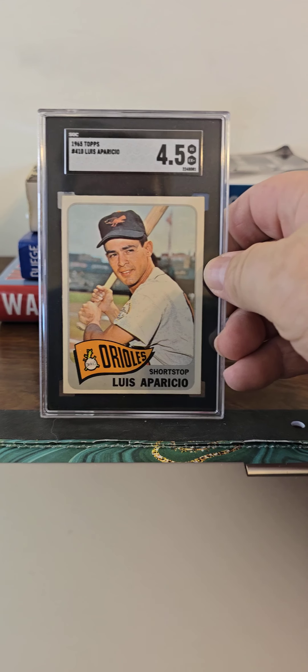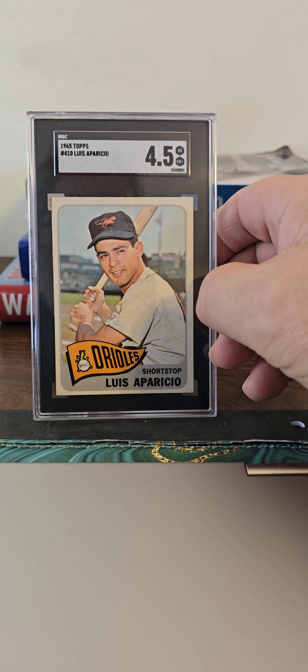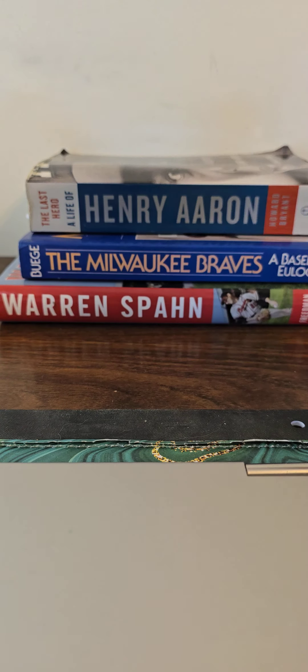And this here is one of the new ones I just got — a Luis Aparicio, an SGC 4.5. Happy to pick that one up. Pretty well centered for a 4.5, I was happy to see that.